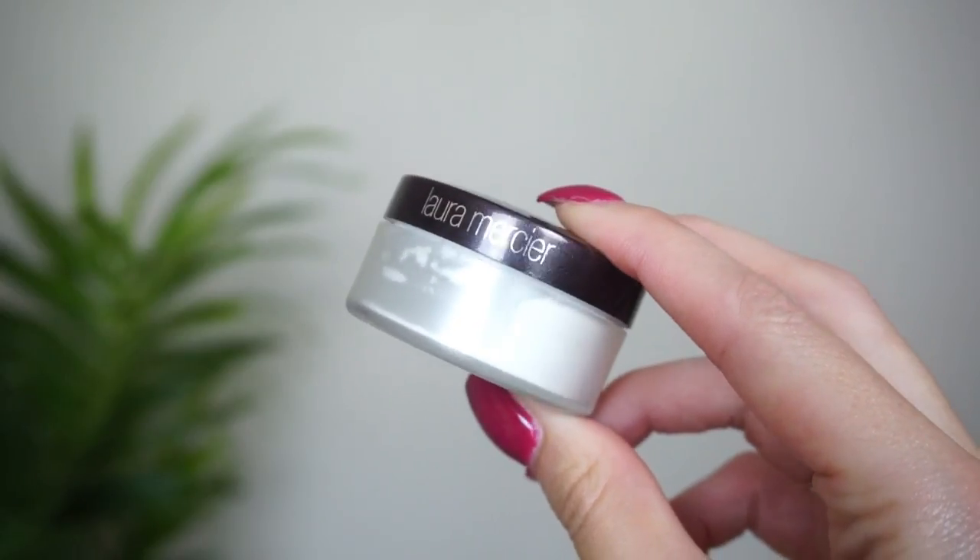At number 12, I have this one from Laura Mercier — the Secret Brightening Powder. This is kind of my OG baking powder. When the baking craze was really in, I used to be really into super bright under eyes with a way lighter concealer and this stark white powder on top. I've grown out of that now — sometimes I look back at photos and think I looked a little odd. If you don't really dust away the excess after baking, you can get some flashback. I still like it but it's a little thicker and not a favorite of mine anymore.